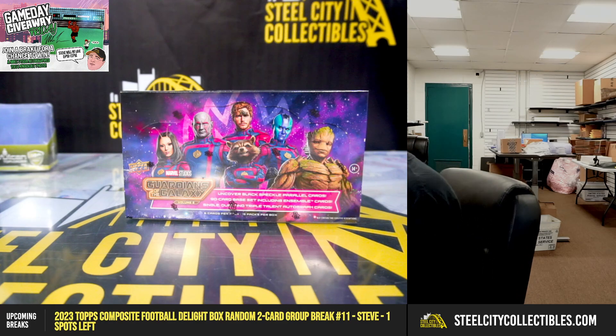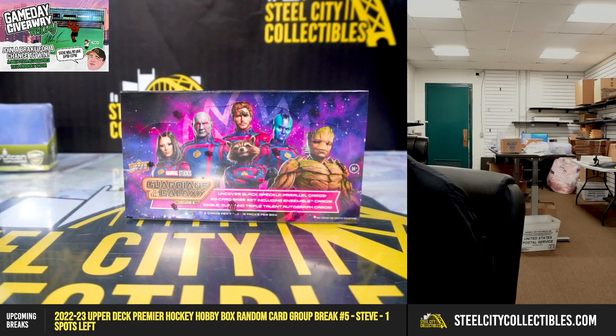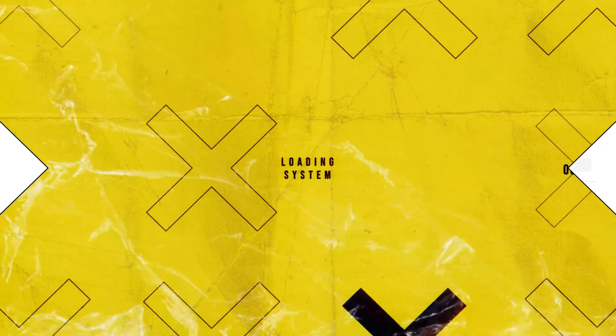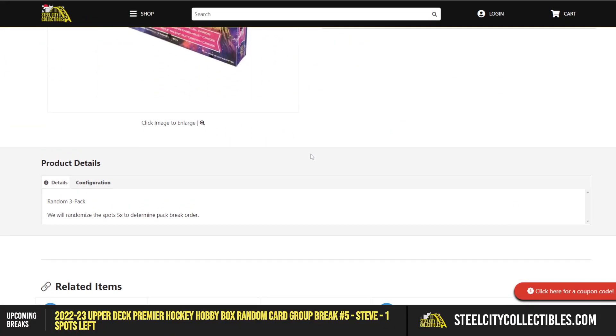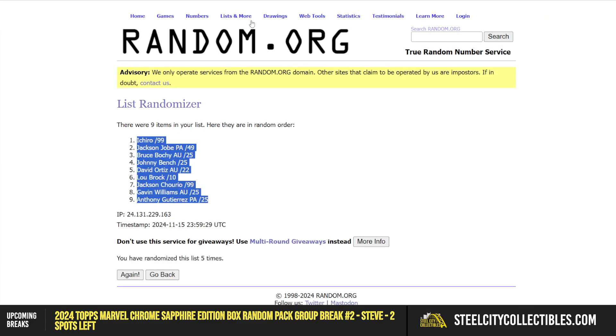All right, our next break is a 2024 Upper Deck Marvel Guardians of the Galaxy Hobby Box Random 3-Pack Break, Number 1. Let's jump over here and randomize the spots five times to determine our pack break order. Let's jump over to random.org.